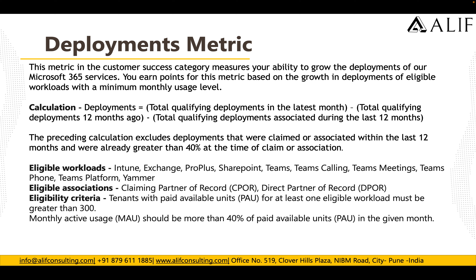The eligible workloads for Deployment are the same as Performance and Users: Intune, Exchange, Pro Plus, SharePoint, Teams, Teams Calling, Teams Meeting, Teams Platform, and Yammer. Eligible associations are DPOR and CPOR. Eligibility criteria: the tenant must have active paid units for at least one eligible workload, must have greater than 300 monthly active users, and usage should be more than 40% of paid active units in the given evaluation month.